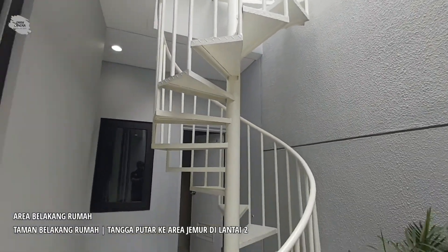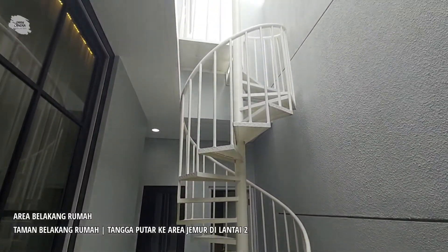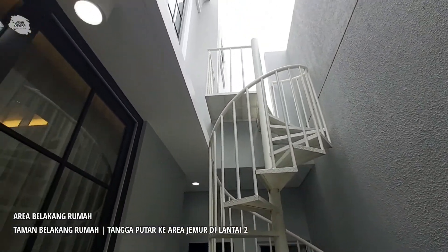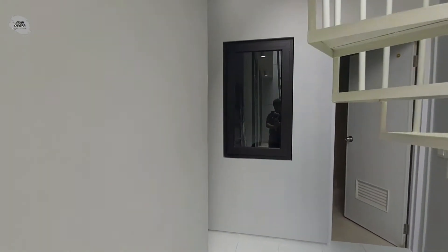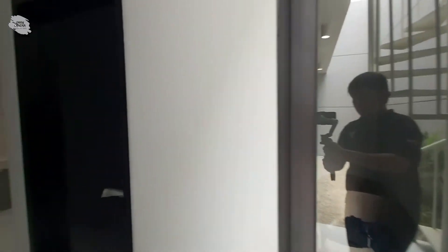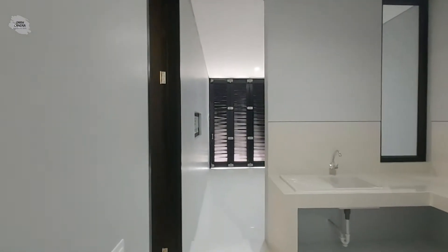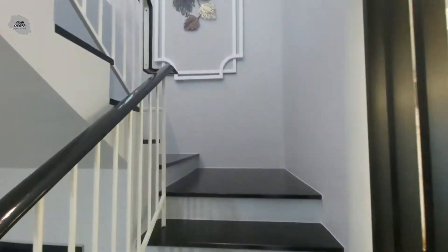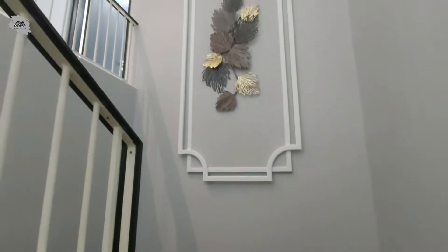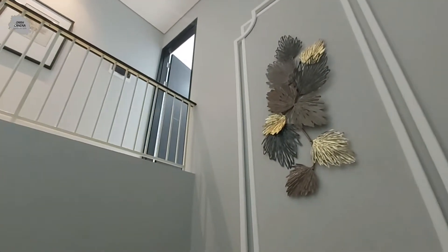Di bagian belakang rumah ini terdapat satu tangga putar menuju ke area cuci dan juga jemur di lantai dua. Dari area servis sekarang kita akan beranjak ke lantai duanya. Di bordes tangga antara lantai satu dan lantai dua terdapat dinding yang bisa digunakan untuk menaruh artwork.